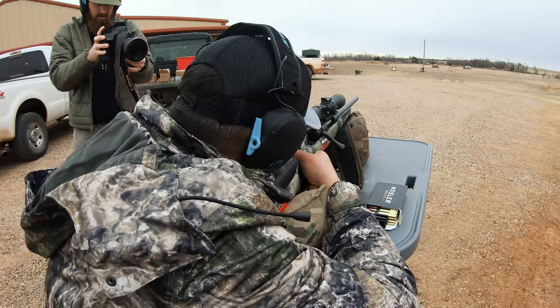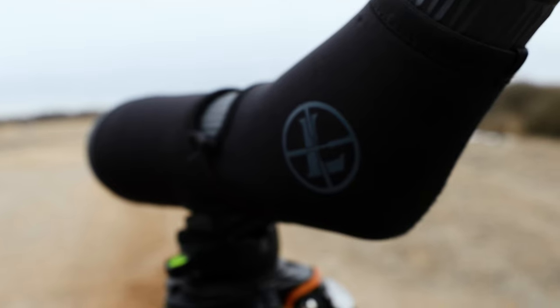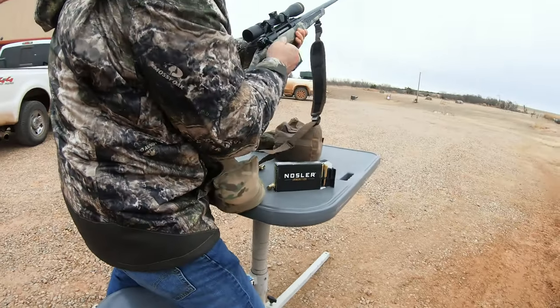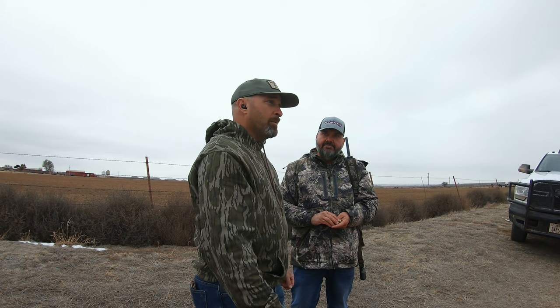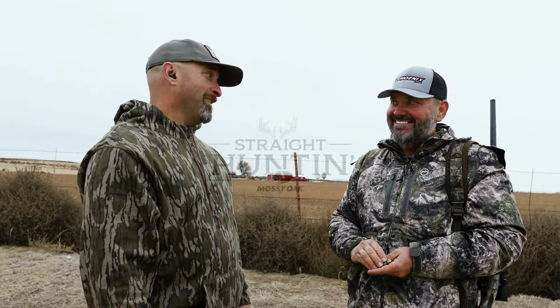I've heard you say, 'I bass fish to make enough money to hunt.' That's it — so I can be off in the winter. Canadian River Hilton, Oklahoma. Long history here with the Mossy Oak crew and the Canadian River crew. We've been hunting and killing critters on camera for a long time, and this week we're just gonna do nothing but straight hunting.